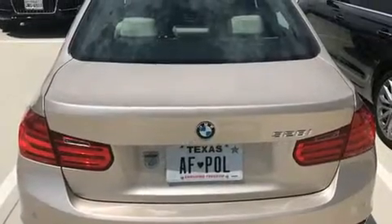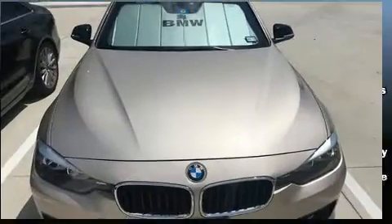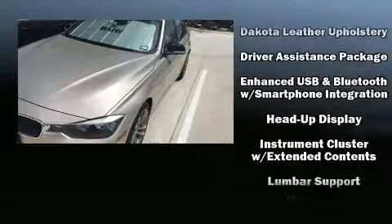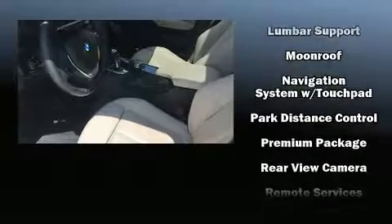Everything is where it ought to be, from the dashboard controls to the door locks and window controls. The unique heads-up display projects vehicle information onto the windshield, including speed, gear selection, and engine speed — so drivers benefit by not having to take their eyes off the road.